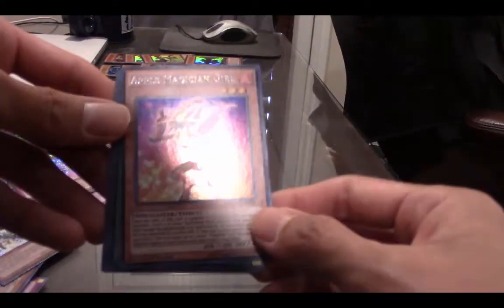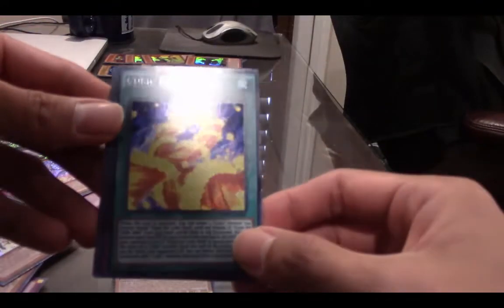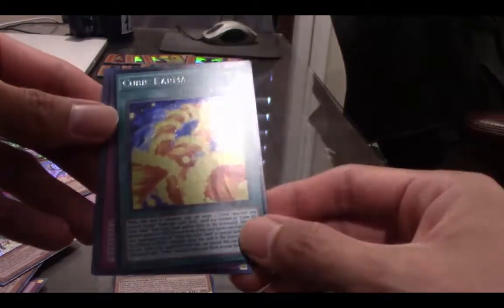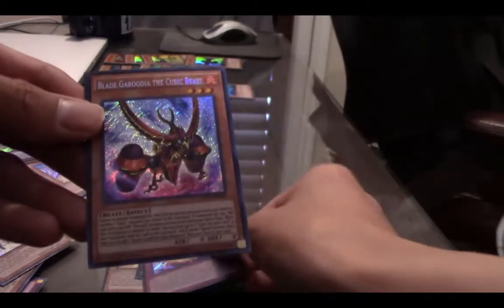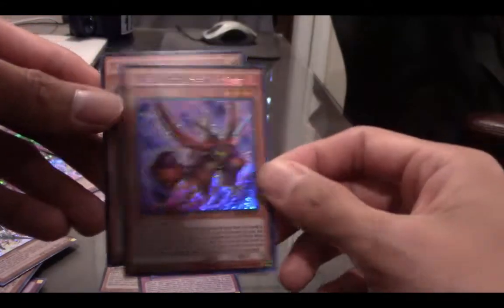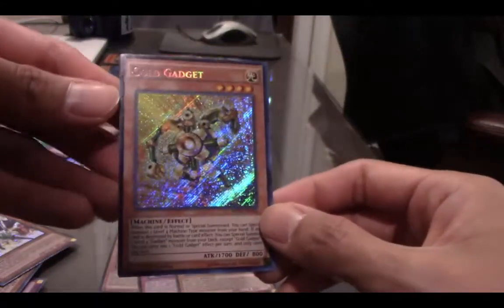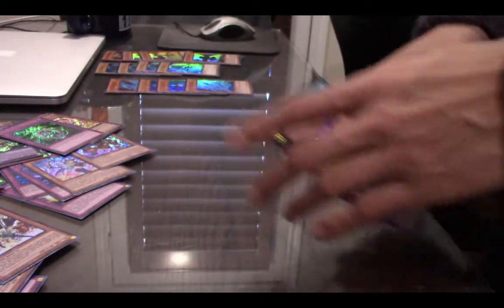Third pack of box four. Apple Magician Girl — I think that's a new one. Cubic Karma — that's a new one, nice looking card, look at the candy cane in the background, beautiful artwork. Cubic Rebirth — new one, nice. Blade Garudia the Cubic Beast — that's nice. And Gold Gadget — wow, nice. Very excited about that card, I think that's a new one.